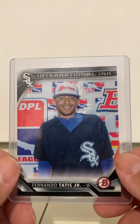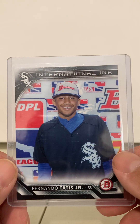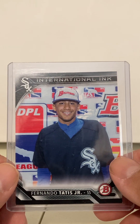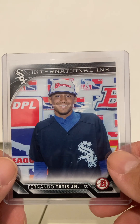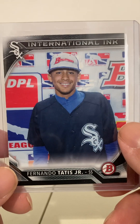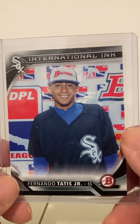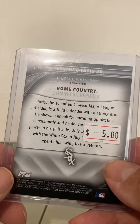I believe I already have this, but anytime I can get this for $5 or less, I think it's a good deal. This was $5 — actually even less than that because the guy I deal with always marks down things. This is a 2016 International Inc. Fernando Tatis. As you can see, he was with the White Sox then. It had a price tag of $5, but I think I got it for even lower.